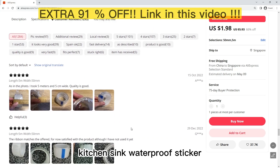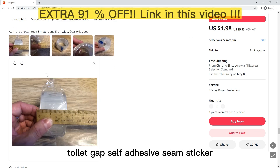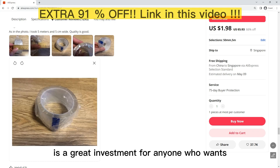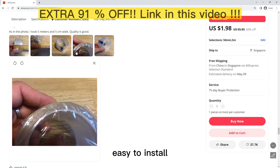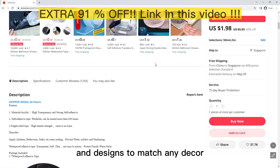This waterproof tape and self-adhesive seam sticker is a great investment for anyone who wants to improve the waterproofing in their home. It is durable, easy to install, and comes in a variety of colors and designs to match any decor.